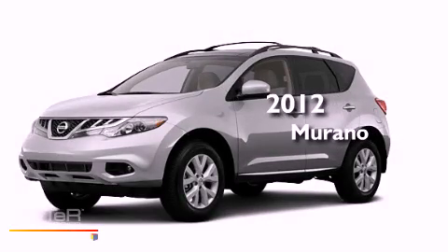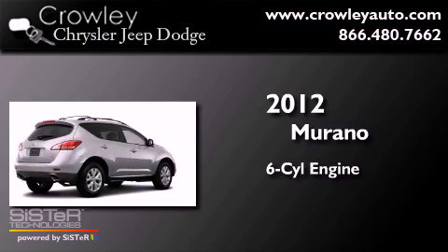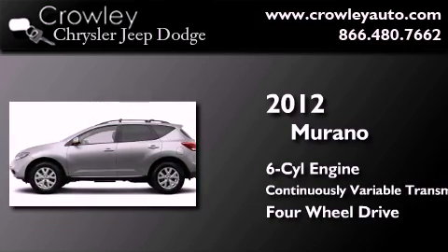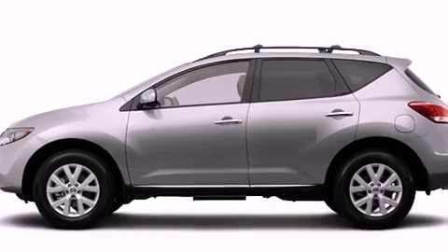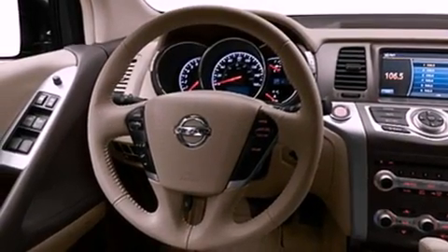This is a brand new 2012 Nissan Murano. It features a six-cylinder engine, a continuous variable transmission, and the added safety and control of four-wheel drive. Its top features include speed-sensitive volume controls, and much more.